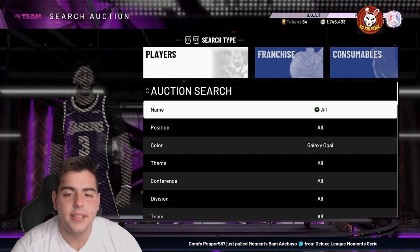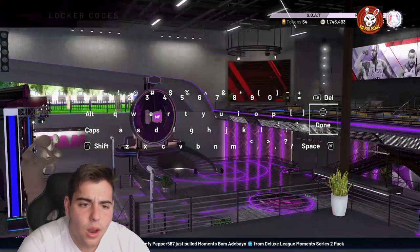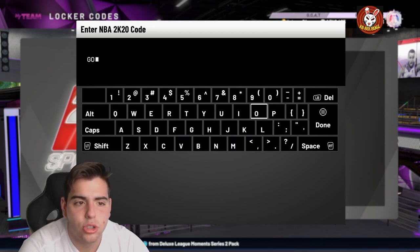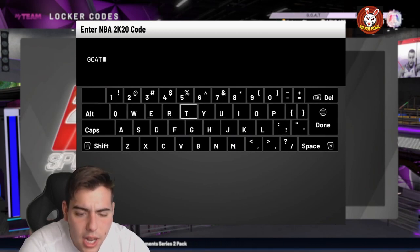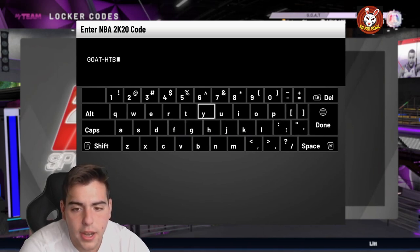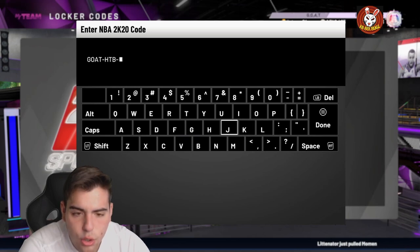What's good YouTube, it's your boy Bugs back on another NBA 2K20 My Team video. Today we got a new locker code — if you guys are new to the channel make sure to smash that like button and drop the sub. We got a crazy locker code from HTB, and it's limited time so make sure to act fast.